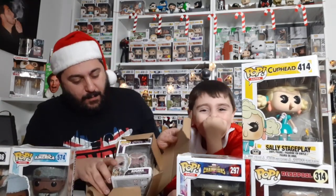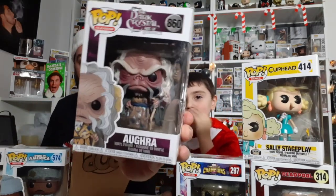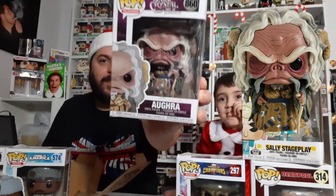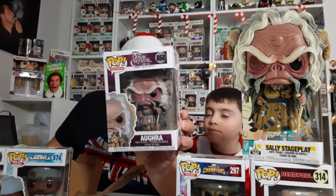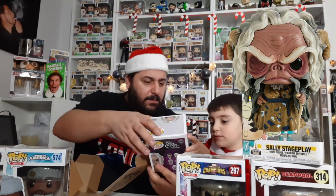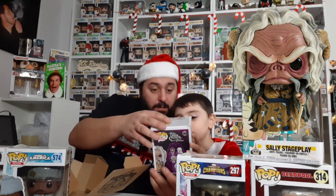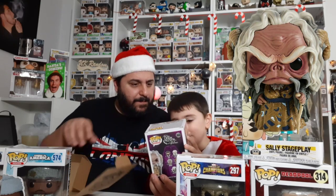We have one more — we have no idea who that is. It's SkekGra — I'm assuming that's how you say it — from The Dark Crystal: Age of Resistance. It's a TV show. I don't know if he's a bad guy but he looks very wise, and his eye is broken — maybe someone poked him in the eye.